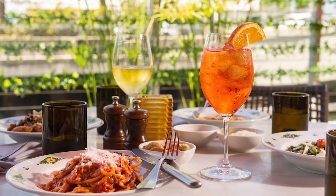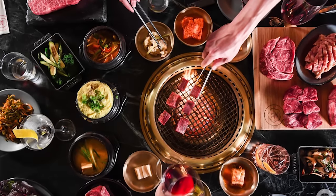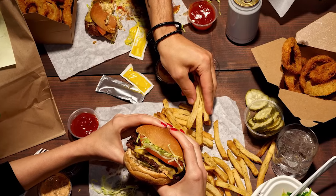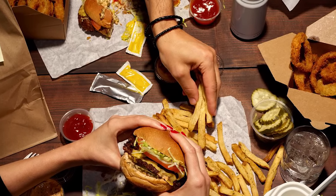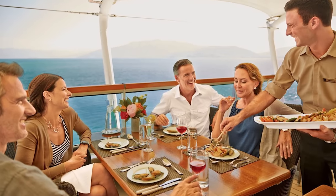The Miami area is synonymous with amazing multicultural culinary experiences. No matter what dining experience you want to partake in, it can be found in Miami. We are a pretty simple family with simple dining needs. When it comes to pre-cruise dining, we are usually working within a budget and keeping it low key, because we're saving ourselves for all the food we can eat on the cruise ship.